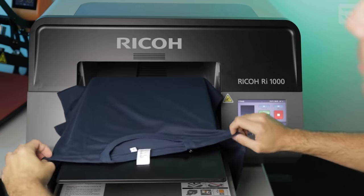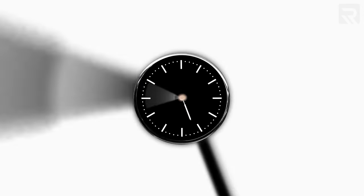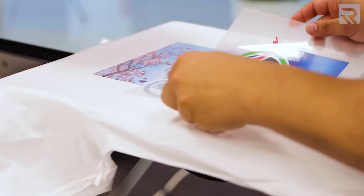Starting off with DTG printing, one of the pros is that you're printing directly onto the garment, so there's no need for special transfer paper or extra steps to transfer the design. Not only does that save you time and material cost, but it also allows you to print larger designs or awkwardly shaped designs that might otherwise take two or three sheets of transfer paper.